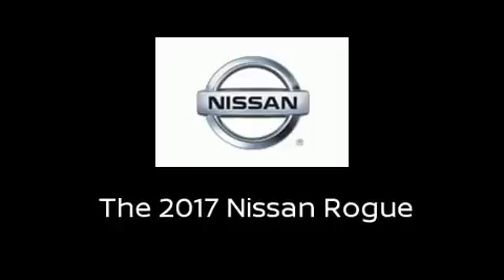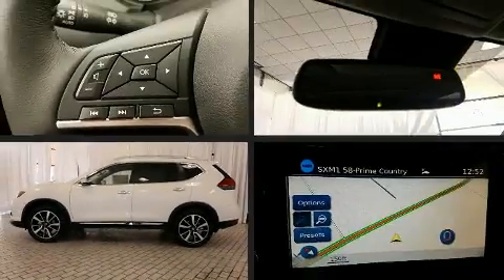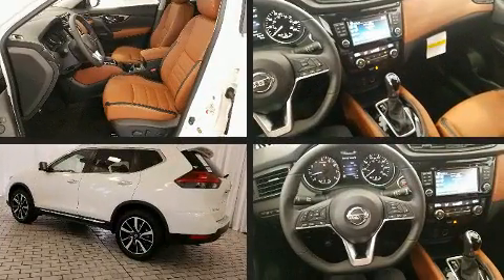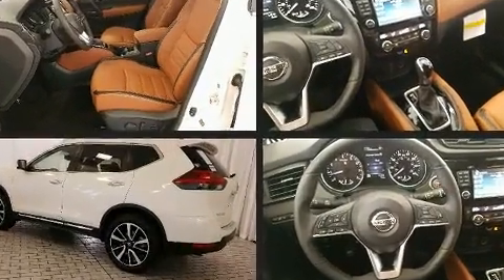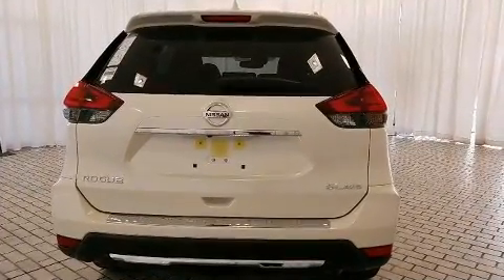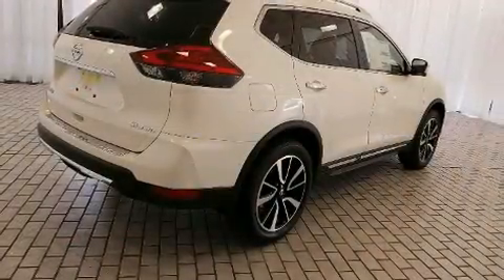Load your family into the 2017 Nissan Rogue. Smooth gear shifts are achieved thanks to the 2.5-liter four-cylinder engine, and for added security, Dynamic Stability Control supplements the drivetrain. All-wheel drive maintains traction at all four corners.